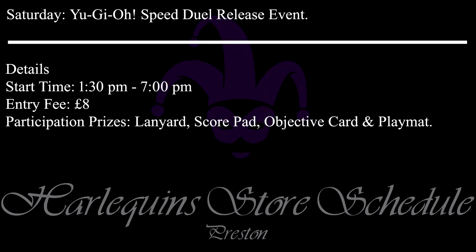The entry fee is £8 and each first-time participant will get one Speed Duel branded lanyard, a score pad and an objective card. Complete the objectives on the card to claim a Speed Duel branded rubber playmat. This event is fun and casual so don't fret — everyone will get to have a great time and walk away with this cool new playmat. Don't forget to check the Harlequins website for the full information. Hope to see you all there!